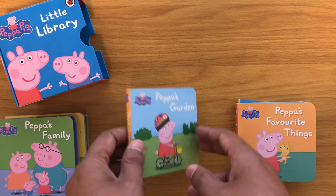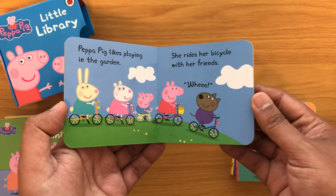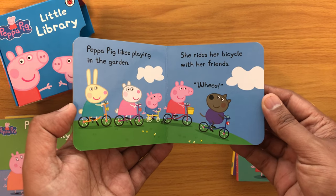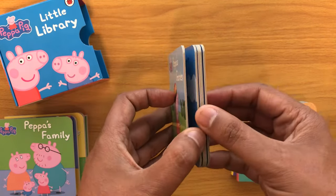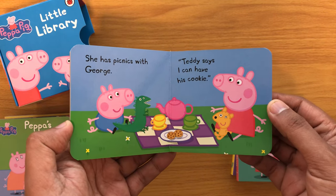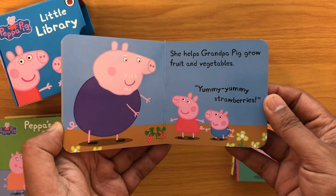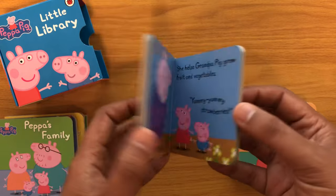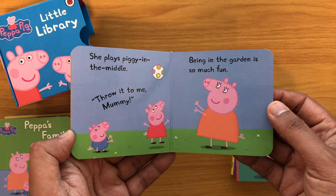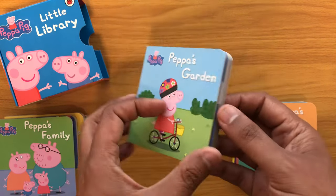And then we've got the last book — Peppa's Garden. Peppa Pig likes playing in the garden. She rides her bicycle with her friends — whee! She has picnics with George — teddy says I can have his cookie. She helps Grandpa Pig grow fruit and vegetables — yummy, yummy strawberries. She plays piggy in the middle — throw it to me, mummy. Being in the garden is so much fun. The end.